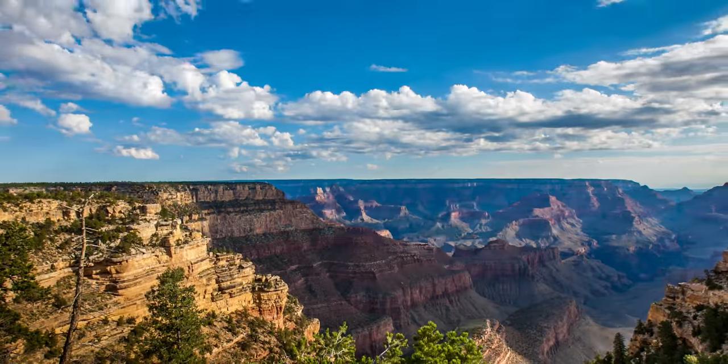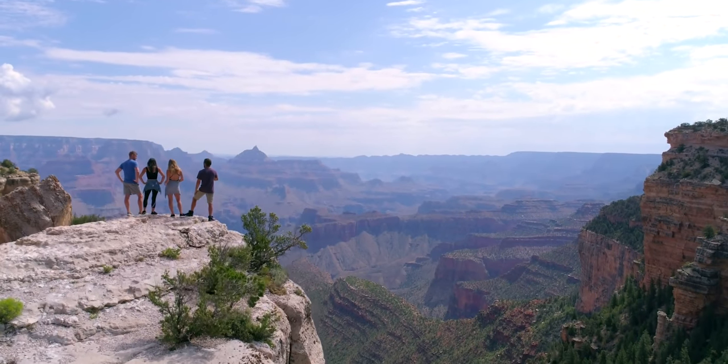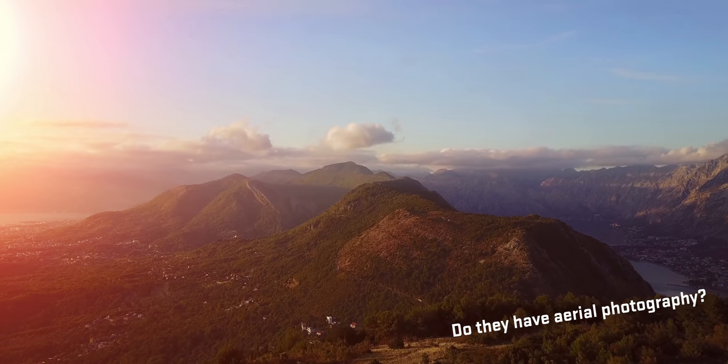How about some Grand Canyon action? Go to Storyblocks.com forward slash potato jet — Grand Canyon, done. Do they have aerial photography? Storyblocks sponsorship isn't supposed to be this long. I already said what I need to say, and then you guys are just dragging it along now.